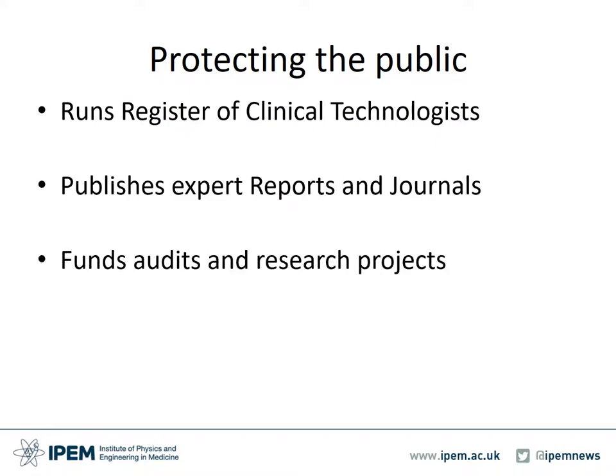IPEM oversees and supports physics and engineering healthcare professionals to both attain and maintain the level of professional registration required by legislation and relevant professional guidance for them to practice safely, accurately and effectively in the UK. IPEM runs the Register of Clinical Technologists. It hosts the system of entry to the Register and conducts monitoring and auditing of continual professional development activity for registered clinical technologists. This covers recording of learning activities, practice development and safe application of learning by practicing clinical technologists.